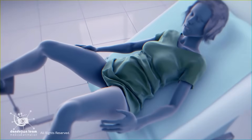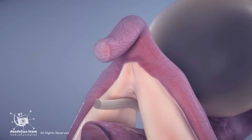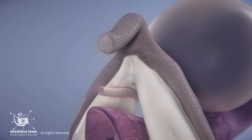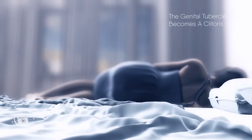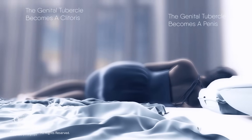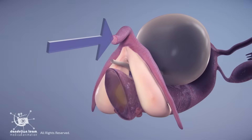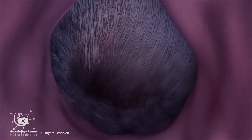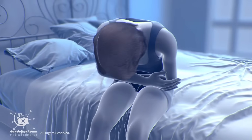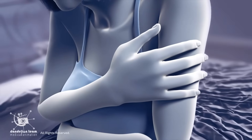Some women may experience a lack of clitoral sensation, referring to a diminished or complete absence of feeling in the clitoris during stimulation. This can interfere with sexual arousal and may make it difficult or impossible to achieve orgasm. This condition, known as clitoral numbness, can feel like a reduced response to stimulation or total insensitivity to touch. It may result from nerve damage caused by childbirth, surgery, chronic pelvic pain conditions, spinal cord injuries, certain medical conditions, medications, or physical or emotional traumas.